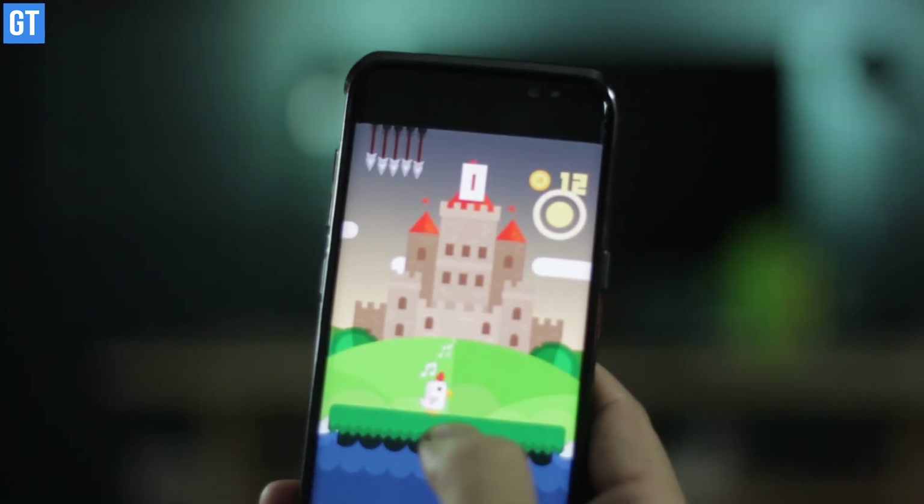So friends, those were the best 15 apps and games of the month. If you think we've left out any good ones, please mention them in the comments and we'll try to include them in our next month's video. If you liked this one, please give us a thumbs up. If you haven't subscribed, hit that red subscribe button — and until next time, take care and have a wonderful day. Bye bye!